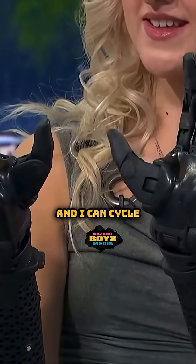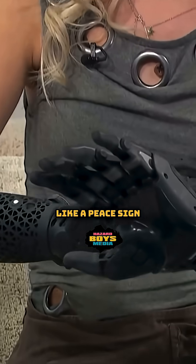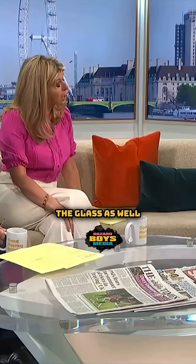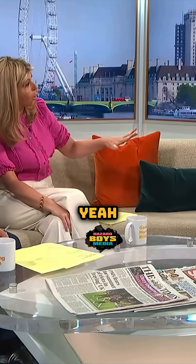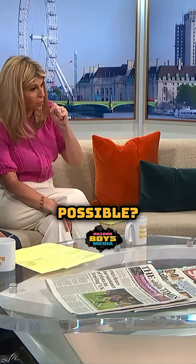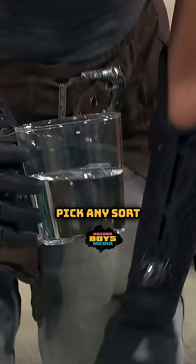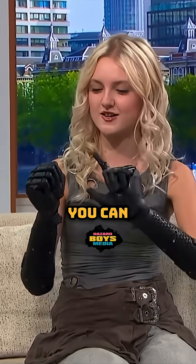I can cycle through about 30 grip modes — do anything from a peace sign to a pinch to a point, pretty much anything. And you can pick up a glass as well, which previous ones couldn't do. So you can pick up the glass, and for something like popcorn out of a bowl, I'd use a little point mechanism.